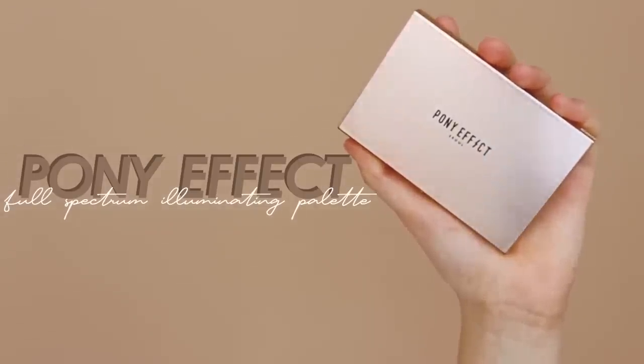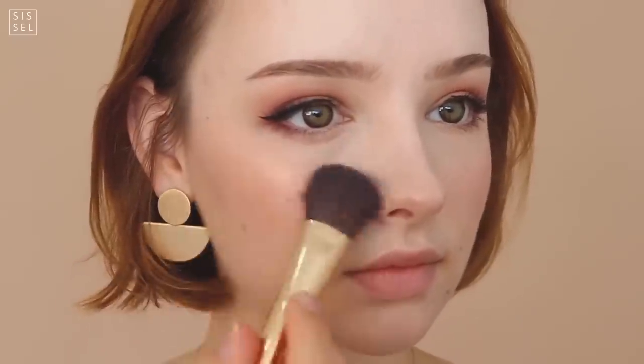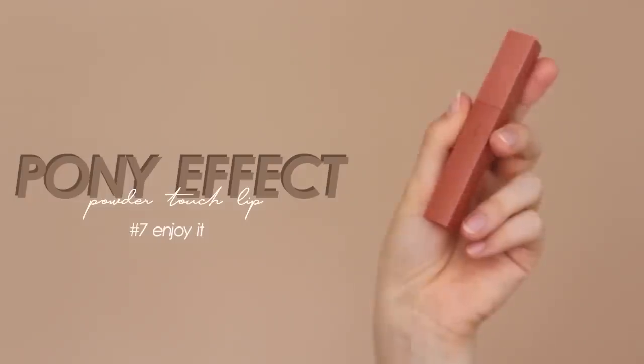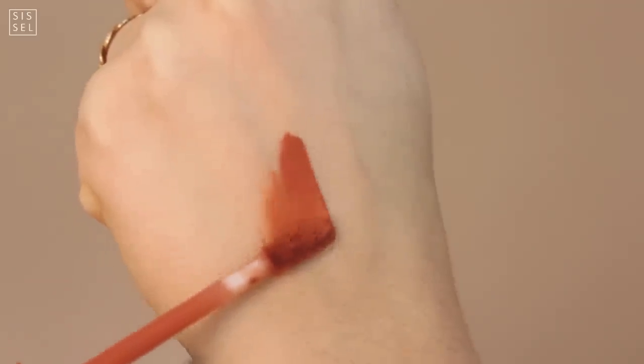In the box you can also find this illuminating palette, and I used the gold colors. This is actually the only Pony Effect product I was not loving, because I definitely loved all of the other products.